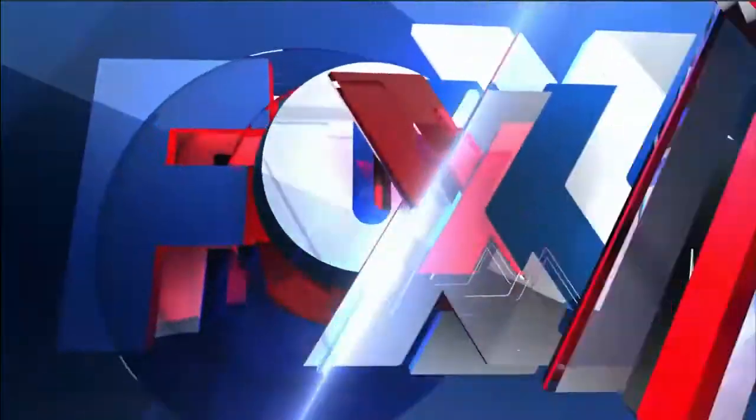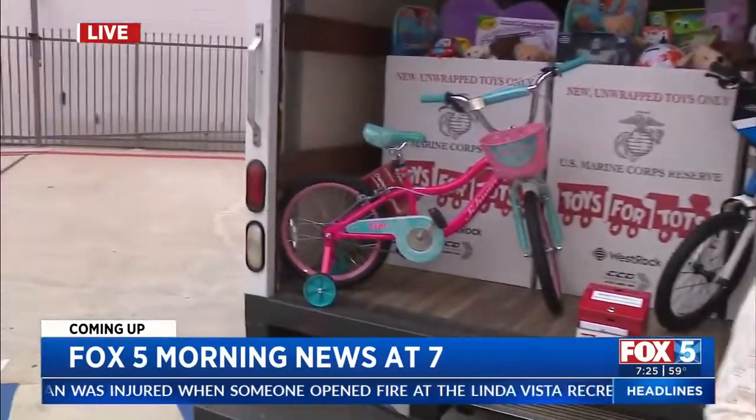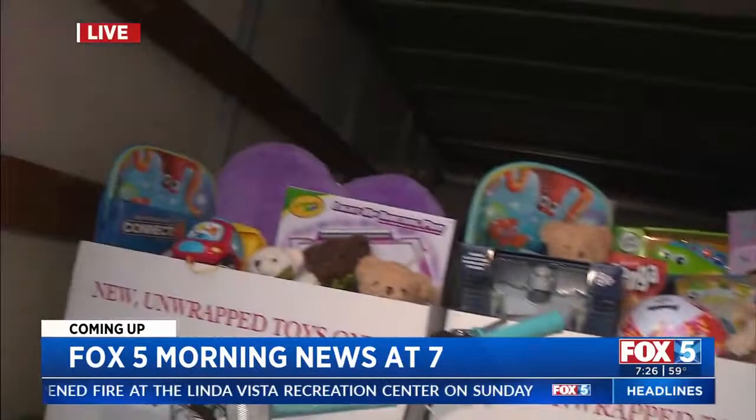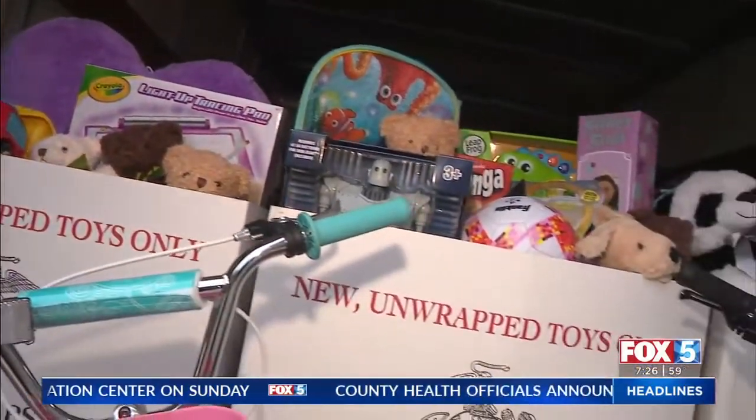Live from San Diego, this is the Fox 5 Morning News at 7. Good morning, we are live in Sorrento Valley where you can drop off toys and donations. A lot of nonprofits needing help this time of year and we are short on lots of toys for kids in need. We're going to tell you how you can help Toys for Tots, all coming up live on Fox 5. Heather Lake has some pretty good ideas and ways to help others in need. She's live in Sorrento Valley this morning with more.